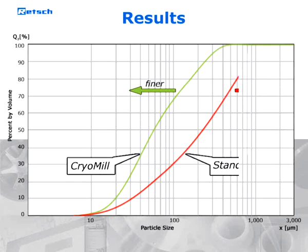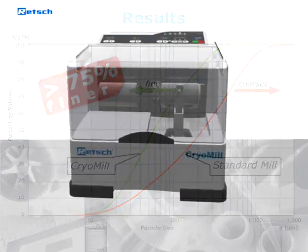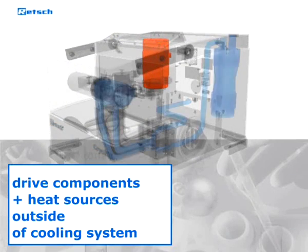...than conventional non-continuous cryogenic grinders. All drive components and heat sources are located outside the cooling system, which optimizes the grinding process and reduces cooling requirements.